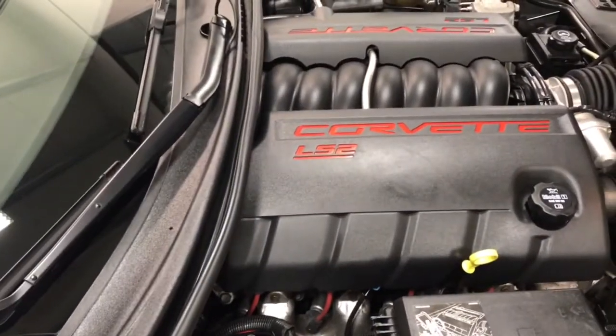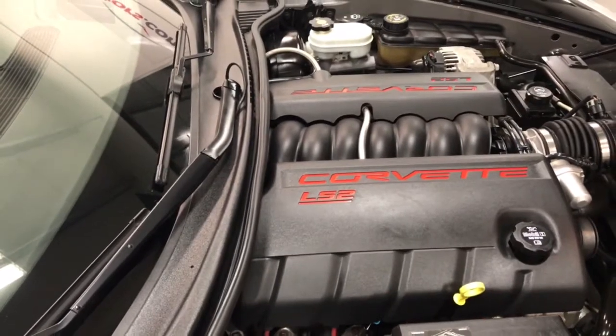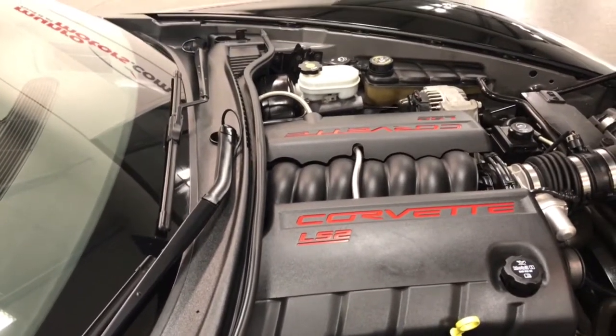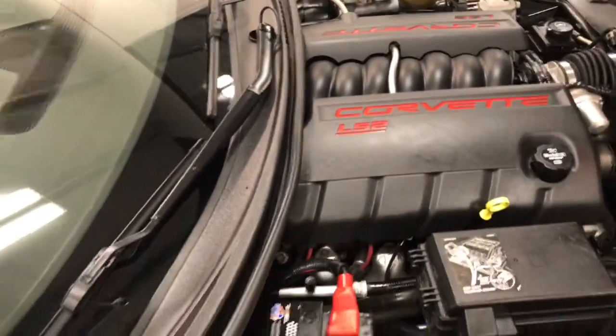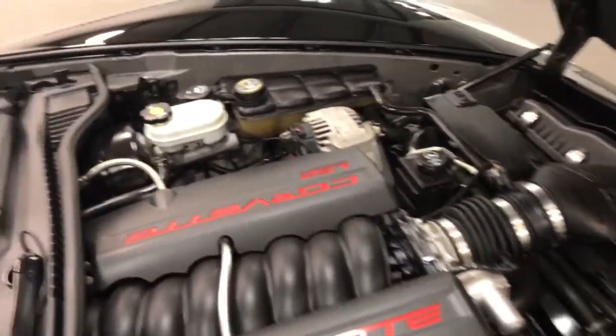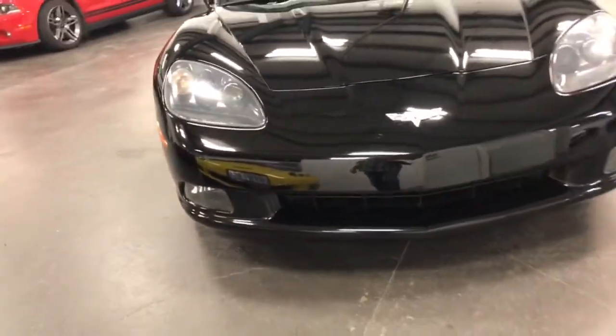Under the hood, LS2, 400 horsepower, mated with a six speed transmission with paddle shifters which came out in 2006, upgraded from the four speed that was originally in the 2005. That's the one that hung on all the way to 2013 — a great transmission. Super engine with 400 horsepower. Nice little cross flag hood liner right there.